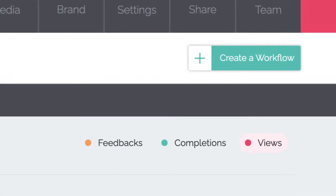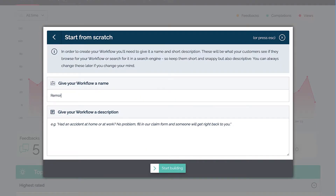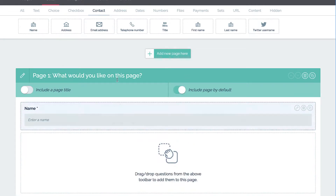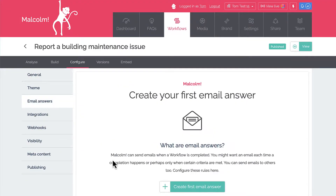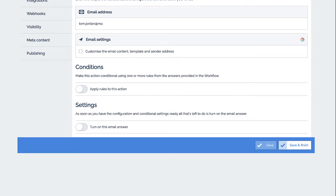Think of workflows as digital forms or user journeys that can take your customers through a common service-related task — for example, a sign-up, placing an order, maybe requesting a refund, or opening a maintenance request. In a workflow you typically collect information from your customer and offer them choices; you might also want to take payment. Once your customer has completed a workflow, Malcolm's automation and conditional logic functionality lets you configure the follow-ups you want to happen.